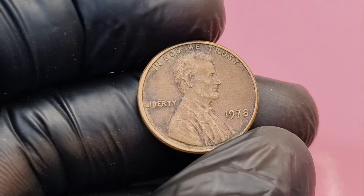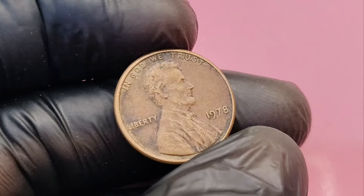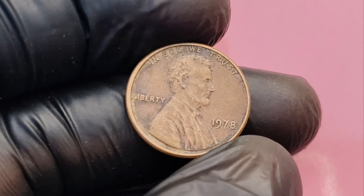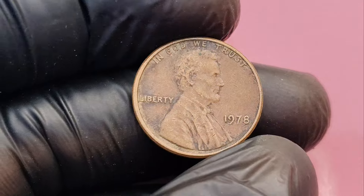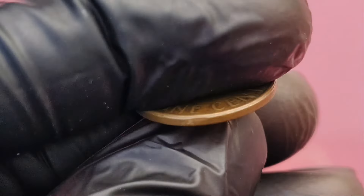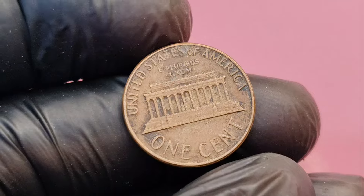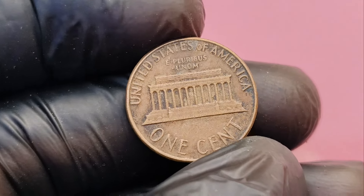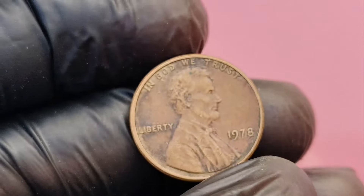We are diving into a coin that could potentially turn your pocket change into a fortune — the 1978 No Mint Mark Lincoln penny, which is rumored to be worth an astonishing $1.4 million. This seemingly ordinary penny could change your life if you know what to look for. In this video, we'll break down everything you need to know about this rare penny, how to identify it, and why it's so valuable.